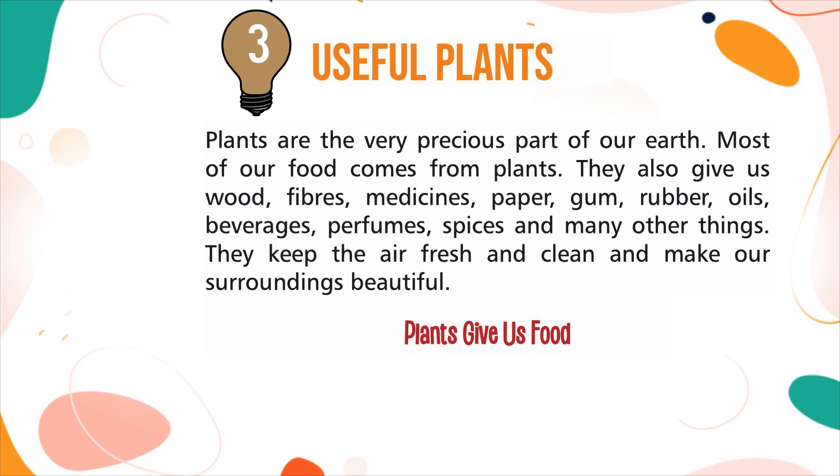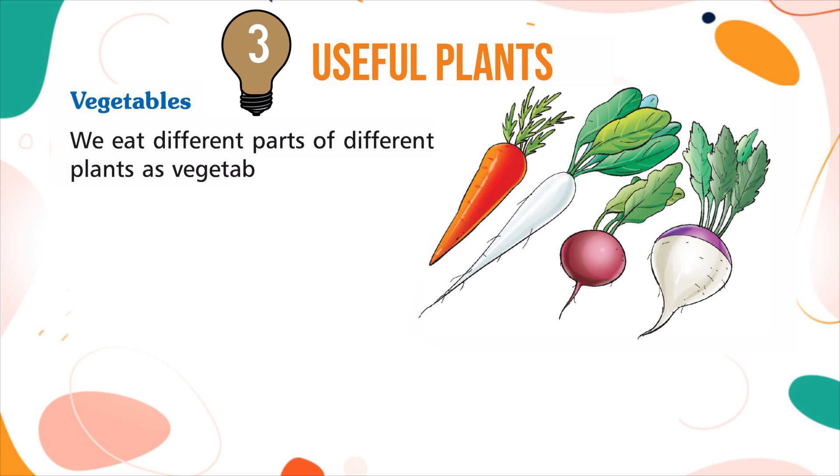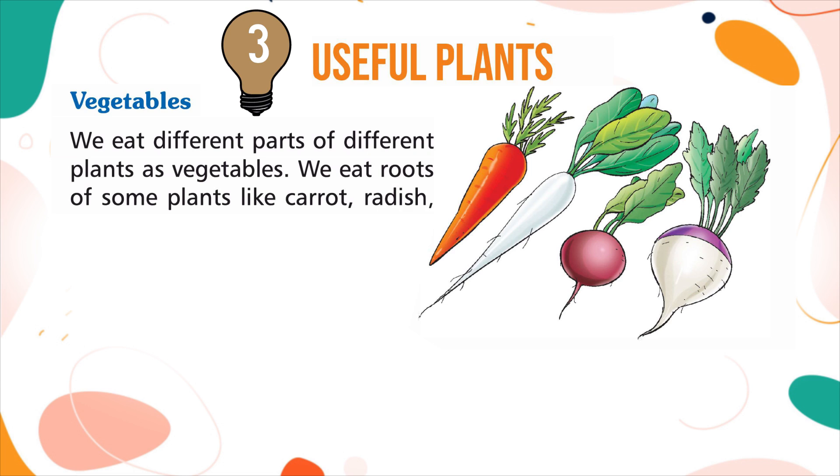Plants Give Us Food. Plants give us different kinds of food. Vegetables: we eat different parts of different plants as vegetables. We eat the roots of some plants like carrot, radish, beetroot, turnip, etc.